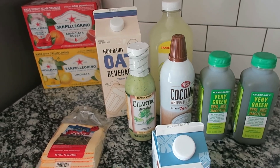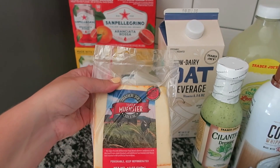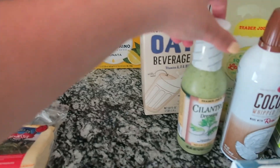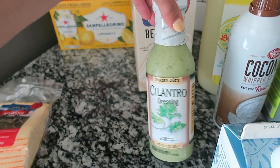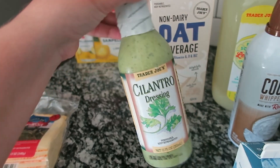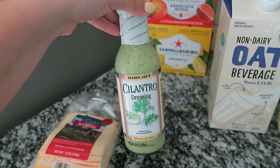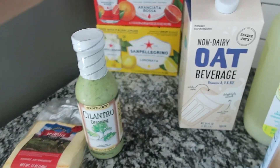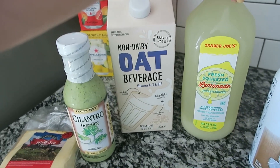For refrigerator dairy items: I picked up sliced muenster cheese to go on top of the salmon burger. I also got the cilantro dressing — I've never seen this at Trader Joe's before, but I want to recreate a salad bowl I had in Florida. It's a mayo base so you can use it as a salad dressing or as a sauce for meats.